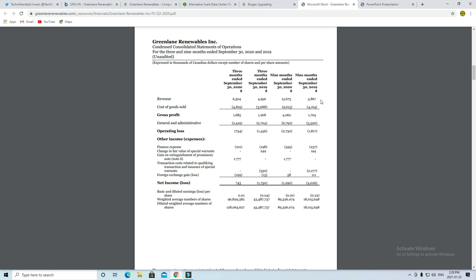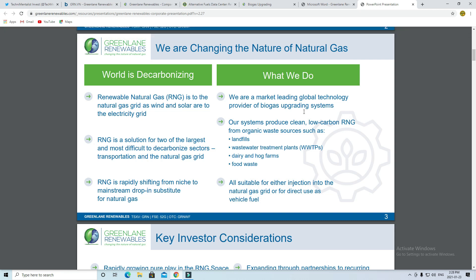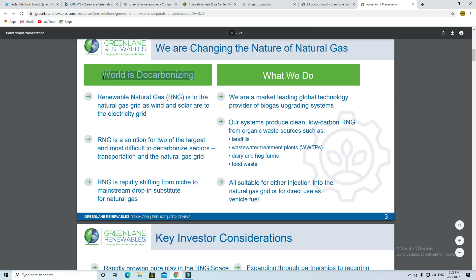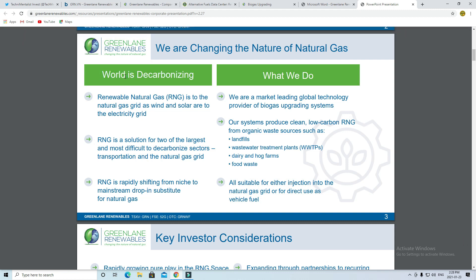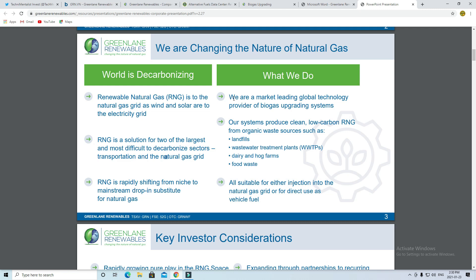To finish off the video, let's take a look at Greenland's presentation from the quarter end. Greenland makes renewable natural gas, which is great. The world is decarbonizing — we've established that there's an energy transition, so there's going to be a lot of investments in these technologies and people are switching to these sources of energy. RNG is very important because it is a solution in two of the most difficult sectors to decarbonize, which are transportation and the natural gas grid. We will see later in this presentation how Greenland is one of the leaders in this market.